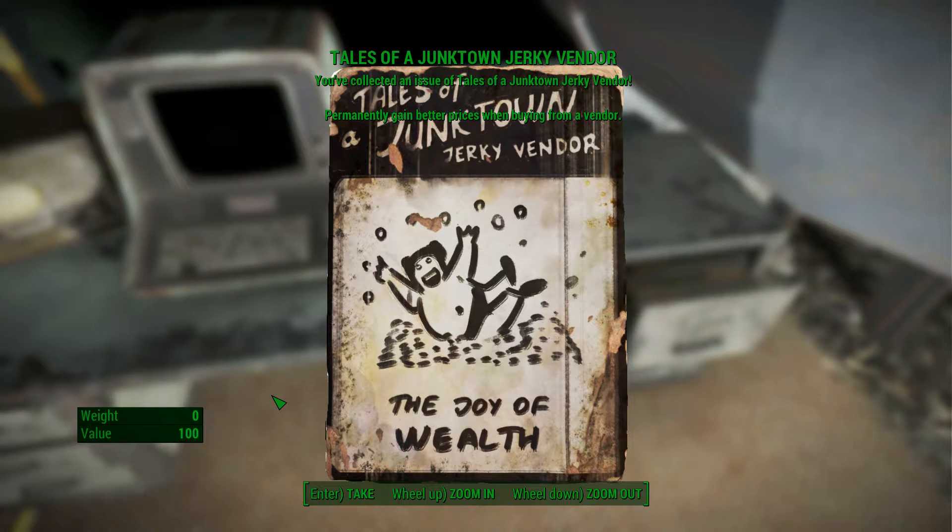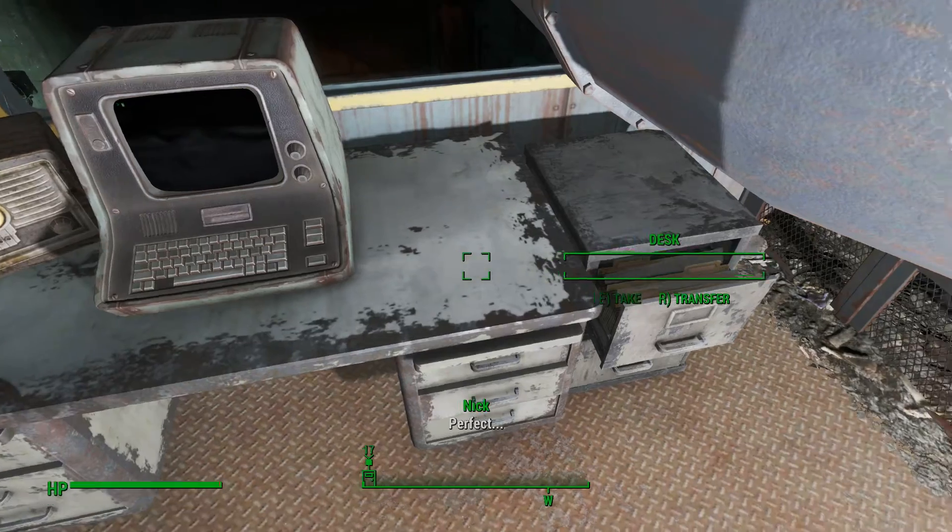On the desk right here you'll have Tales of a Junktown Jerky Vendor. Permanently gain better prices when buying from a vendor. I've collected so many of these now I must have insane prices, but I rarely actually buy from vendors. I'll have to go see if I can pick up some legendaries for cheap maybe.